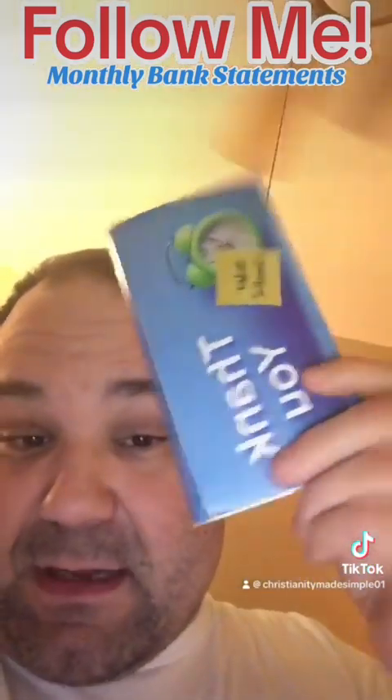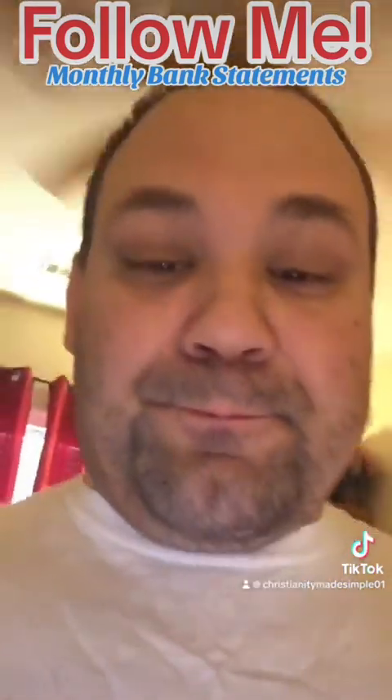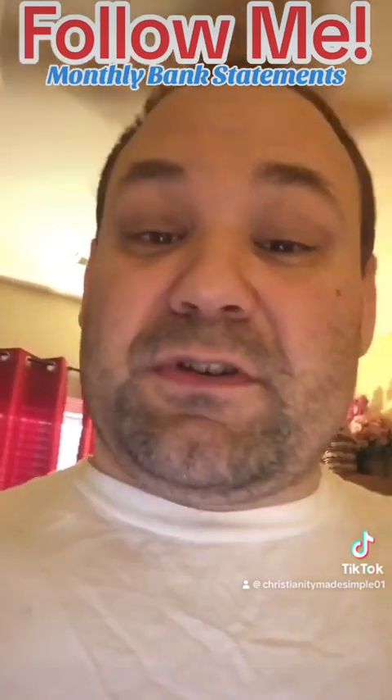Now, this is my checkbook. When you get a checkbook, they also give you a statement checkbook to go with it.